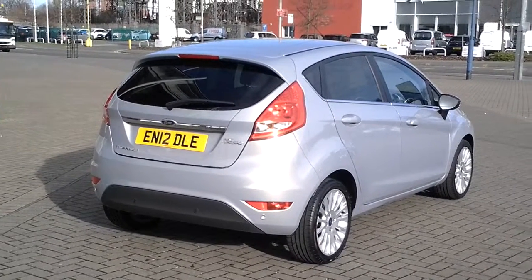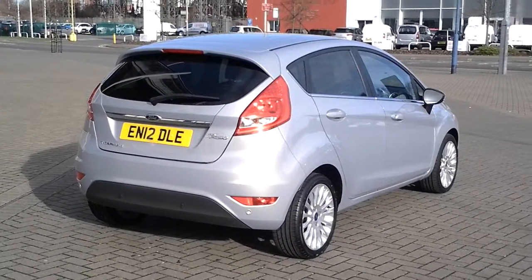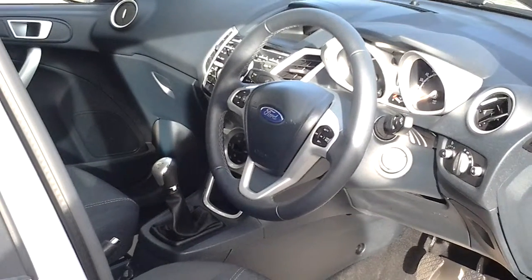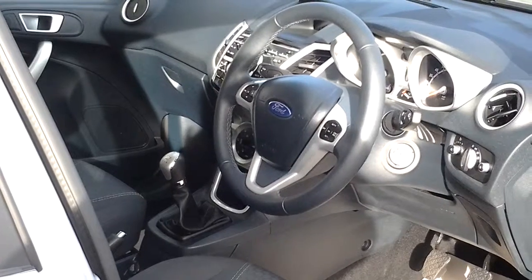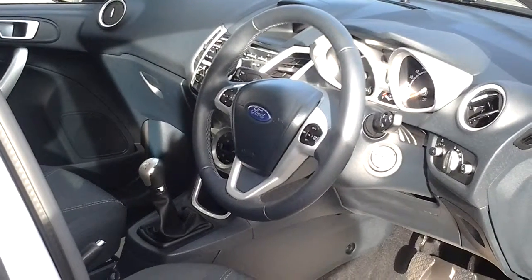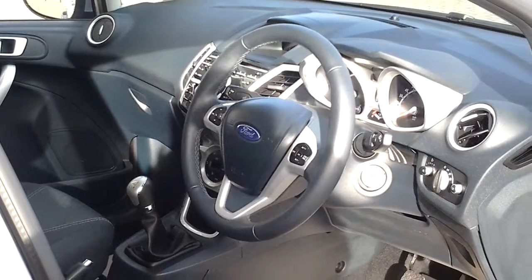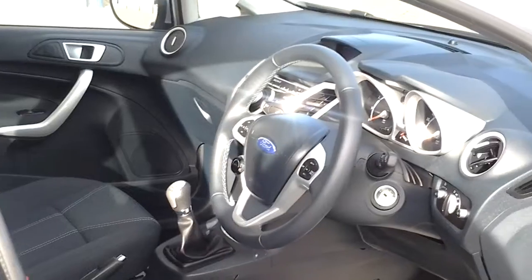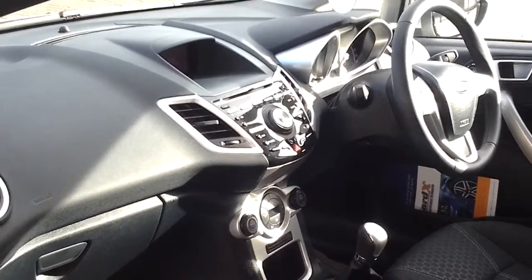At the rear it comes with rear parking sensors. Inside it is beautifully appointed with a multifunction steering wheel that incorporates cruise control and the stereo controls. It's also got a CD DAB radio, electric door mirrors — a lovely example.